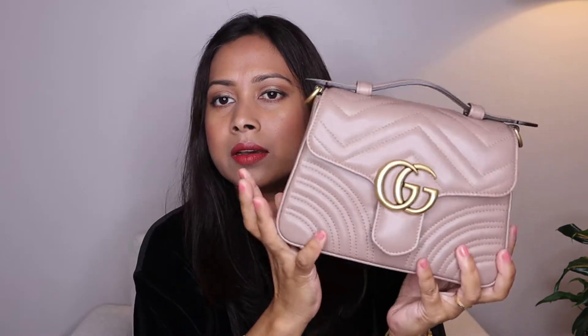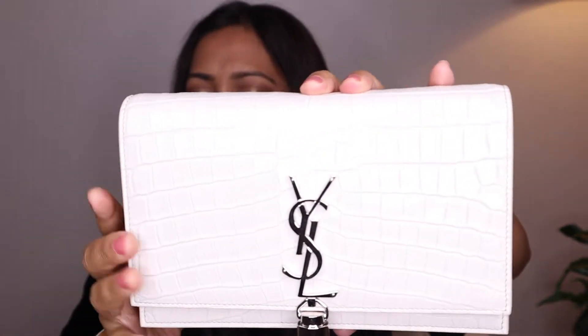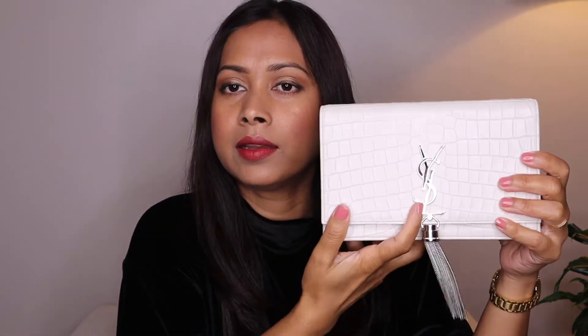That's my first bag. Next I'm going to show you my Saint Laurent — this is a wallet on chain called the Kate chain wallet with silver tassel in shiny crocodile embossed leather. Here is the strap, which you can remove easily and carry this as a clutch.